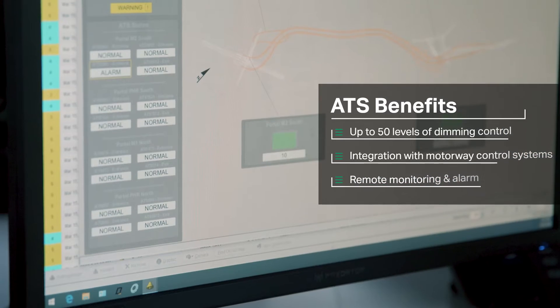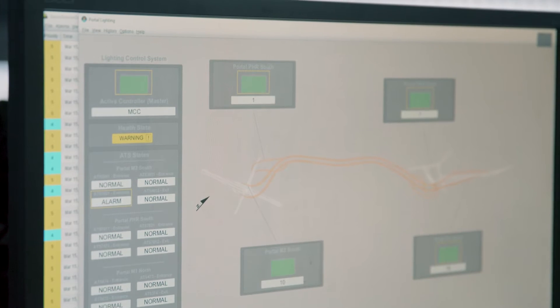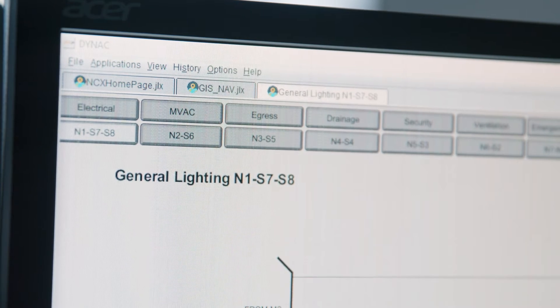So if there is a fault, it's highlighted here to the operators, and there's no need to actually drive through the tunnel to find out if your lighting system is fully operational.